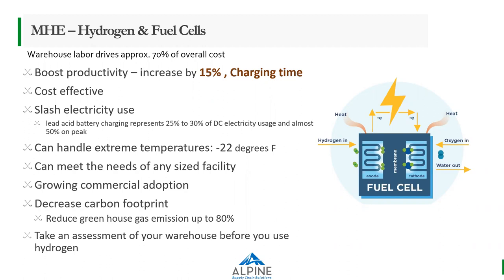This is a growing commercial adoption. Companies like Amazon, Walmart, and Home Depot have set goals by 2025 or 2030 to have their entire fleet transition to hydrogen and fuel cells, using them in both extreme temperatures and freezer environments. The main benefit is that it reduces your carbon footprint — greenhouse gas emissions are reduced by 80%. Before you look into these options, it's best to take an assessment of your warehouse to determine whether it's suitable for your facility.